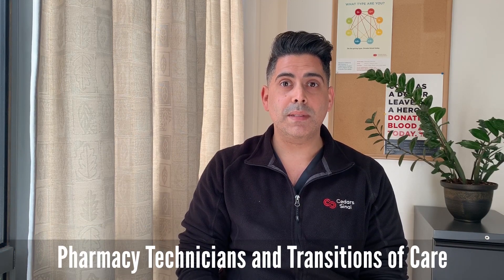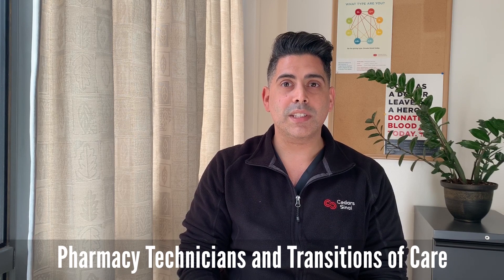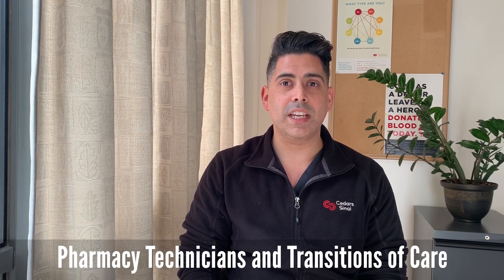Hi, I'm Frank Diaz. I'm a Pharmacy Technician at the Department of Pharmacy Services at Cedars-Sinai Medical Center. My job is to obtain accurate home medication information on admission, and I also work with skilled nursing facilities to ensure that discharge medication instructions are carried out appropriately.